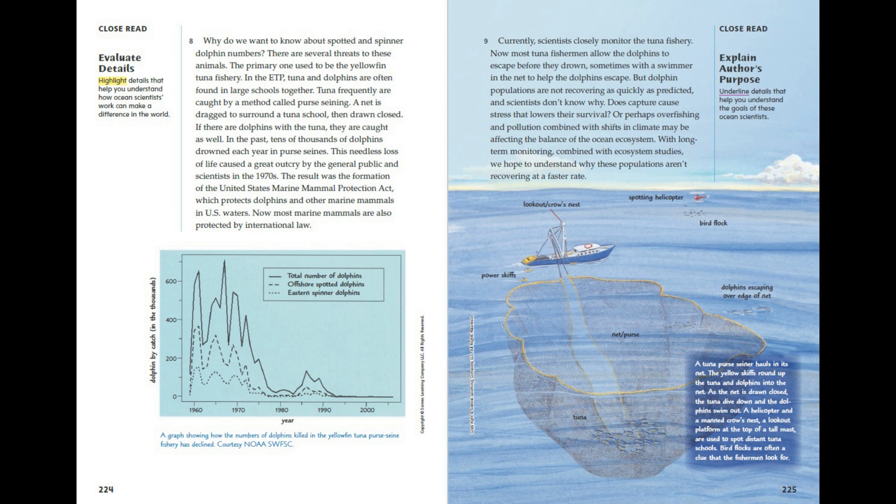A graph showing how the numbers of dolphins killed in the yellowfin tuna purse seine fishery has declined, courtesy NOAA SWFSC. A tuna purse seine hauls in its net. The yellow skiffs round up the tuna and dolphins into the net. As the net is drawn closed, the tuna dive down and the dolphins swim out. A helicopter and a manned crow's nest — a lookout platform at the top of a tall mast — are used to spot distant tuna schools. Bird flocks are often a clue that the fishermen look for. Power skiffs. Lookout crow's nest. Spotting helicopter. Bird flock. Dolphins escaping over edge of net. Net. Purse. Tuna.